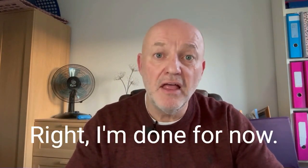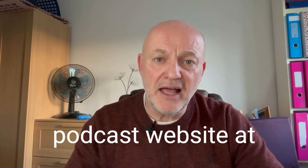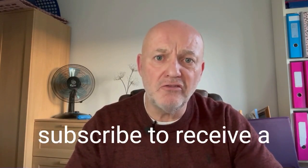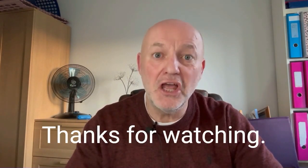Right, I'm done for now. Thanks for watching. Check out the podcast at all good podcast providers, and the podcast website at photographyexplainedpodcast.com, where you can also subscribe to receive a weekly email from me. What is not to love? Thanks for watching. Take care.